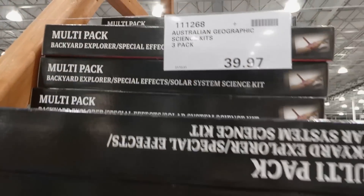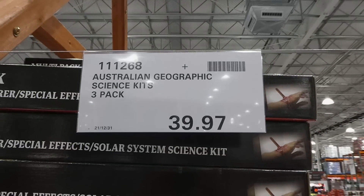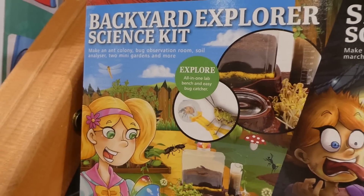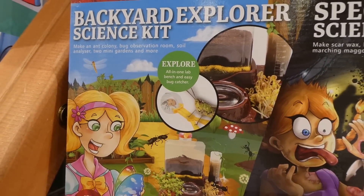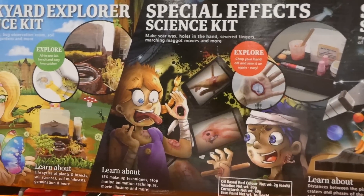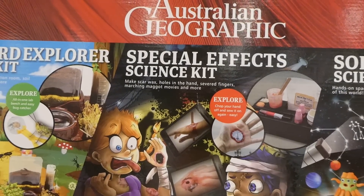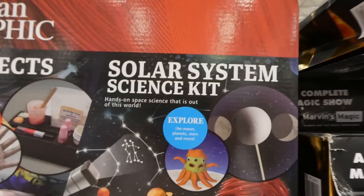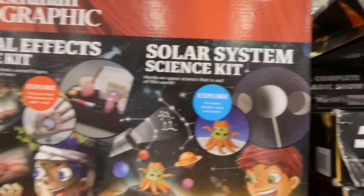The Australian Geographic Science Kit is a three-piece set for $39.97. You can make an ant colony, a bug observation room, a soil analyzer, two mini gardens, and more. There's also a Special Effects Science Kit where you can make scar wax, holes in the hand, severed fingers, and maggot movies — and a Solar System kit with hands-on space science.